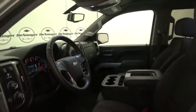Tachometer, brake assist, panic alarm, overhead console, remote keyless entry, front reading lamps, driver vanity mirror.